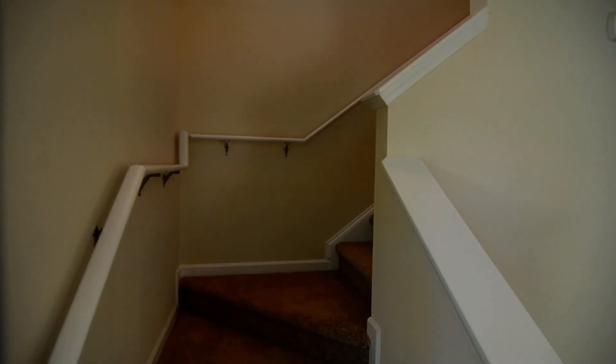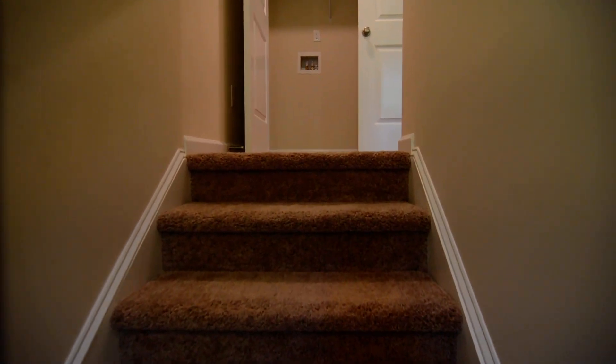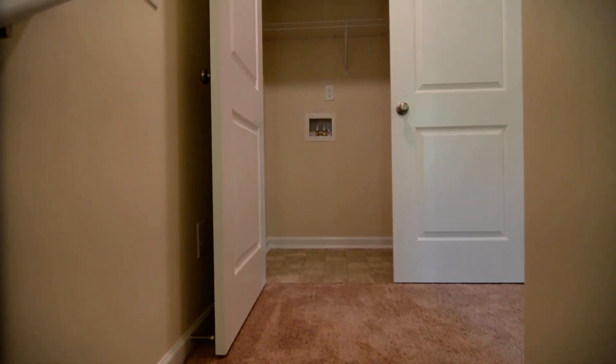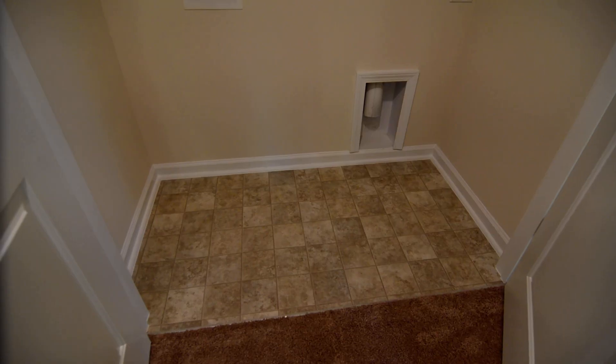Heading up the stairs, carpeting starts on the stairs and continues throughout the second level. Your laundry room is right off the landing as well.